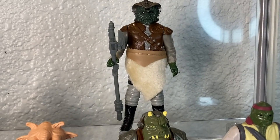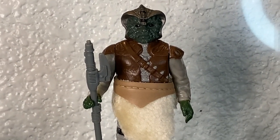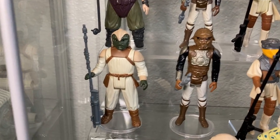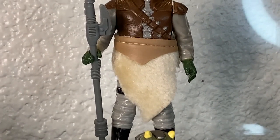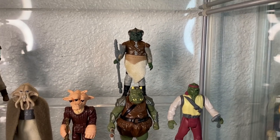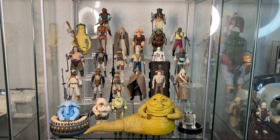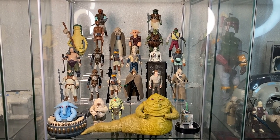Last but not least we have Klaatu — the non-skiff version. There are two versions: this one and the skiff card version. The non-skiff Klaatu has a sweet looking cloth skirt. He's a quintessential Jabba goon. And that's my Return of the Jedi Jabba lineup — a whole lot of dudes to collect just for Jabba.